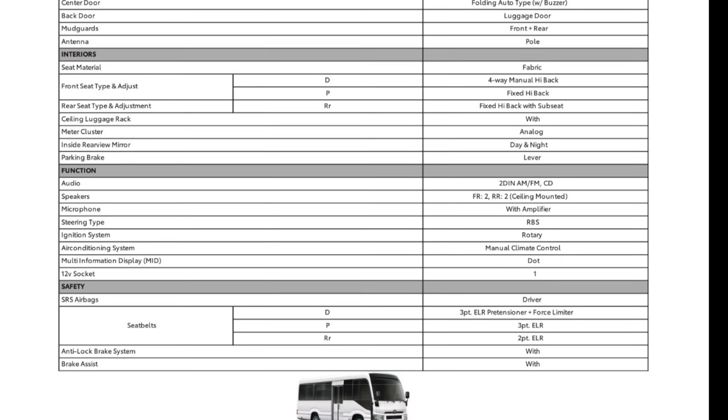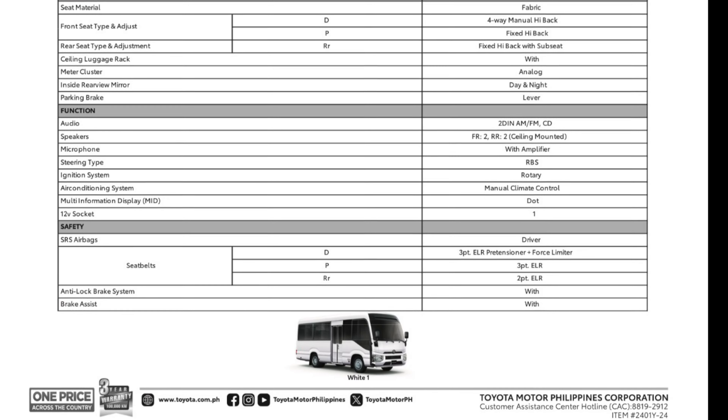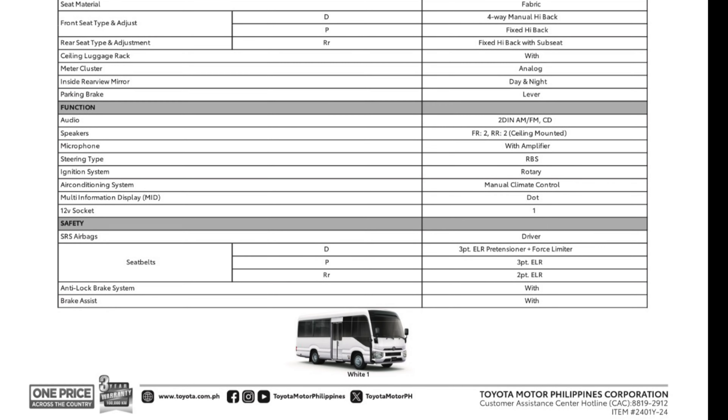Let me count the seats: driver, 1, 2, 3, 4, 5, 6, 7, 8, 9, 10, 11, 12, 13, 14, 15, 16, 17, 18, 19, 20, 21, 22, 23, 24, 25, 26, 27, 28. This is a 29-seater, with 4 seats in each row.